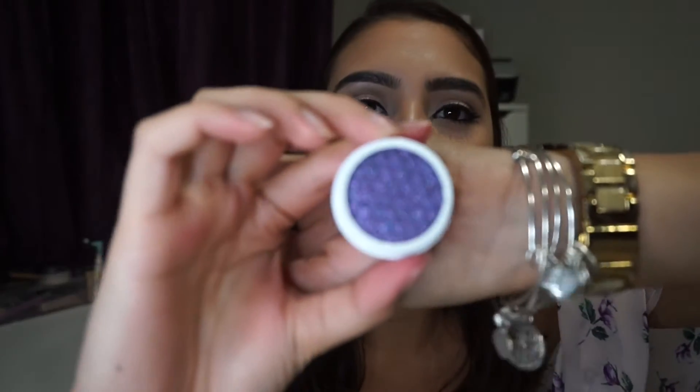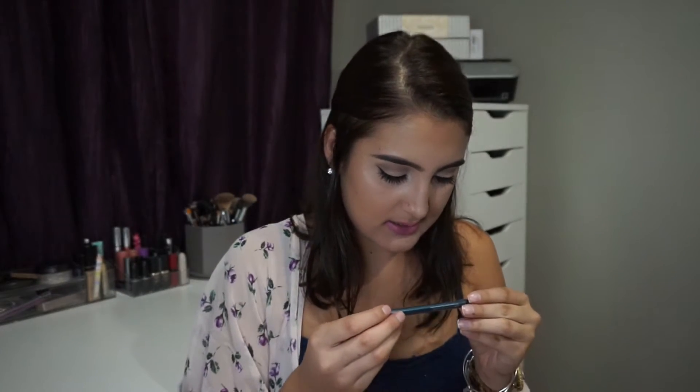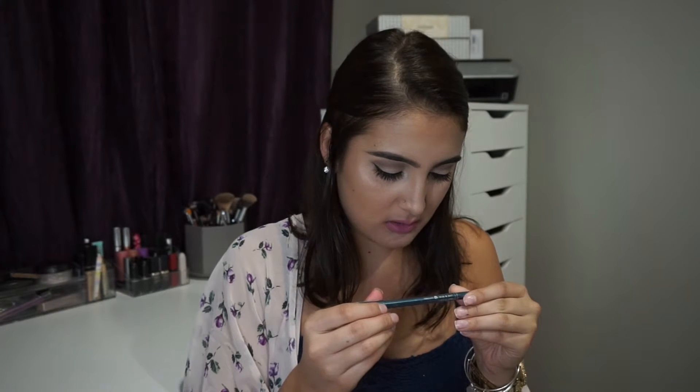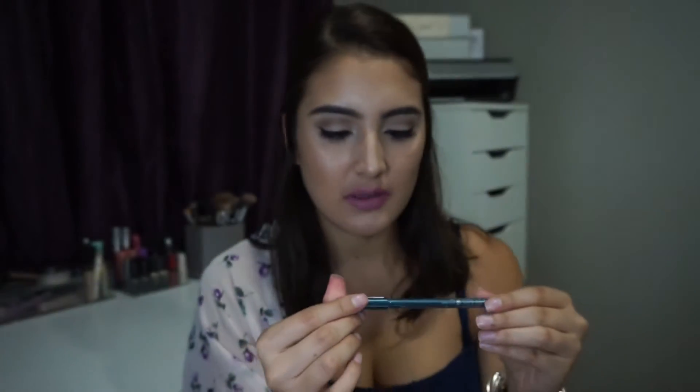Next is a Real Techniques miracle complexion sponge. I prefer the Beauty Blender over this, but it's still amazing if you don't want to spend $20. Next is a ColourPop Super Shock eyeshadow in the color Dance Party — oh my god, look at that sparkle, it's so pretty. Then a Stylise Style Line and Seal eyeliner, which I think might be blue, so I'll give it to my mom. Then an Amika Perk Up Dry Shampoo — I got so many of these that day, like three of them.